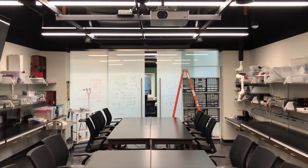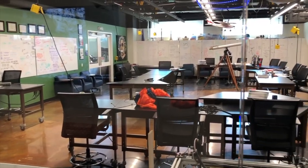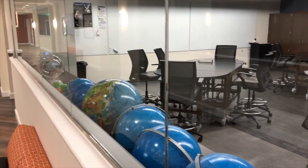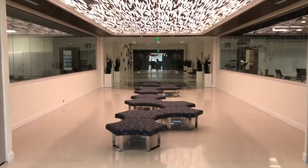Students in biology, chemistry, physics, biochemistry, and neuroscience began learning in the facility's new state-of-the-art laboratories at the beginning of this academic year. One of the building's most prized features, and the focus of today's tour of course, is the Colt Planetarium. Let's go on in.